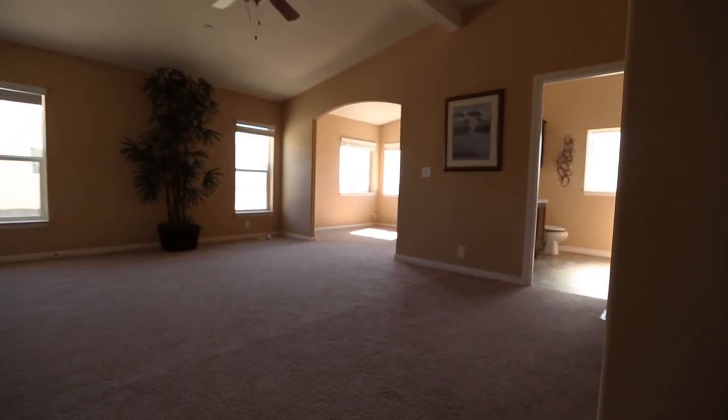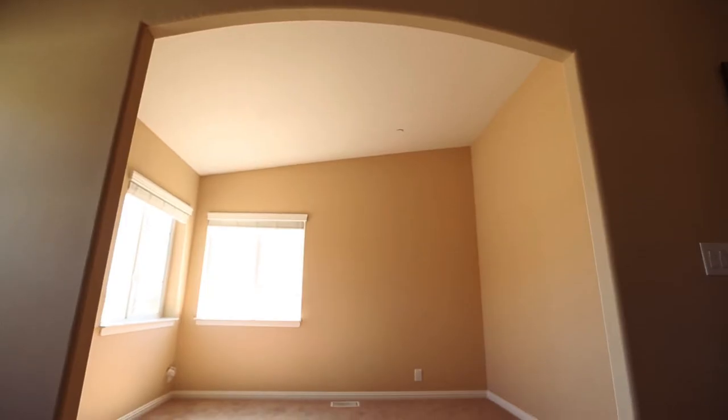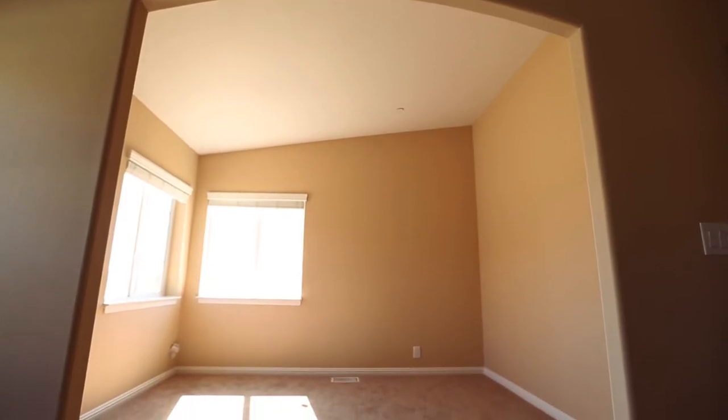The master bedroom has an arched entryway. There's plenty of open space with high ceilings and a fan. There's also a great place for a home office.